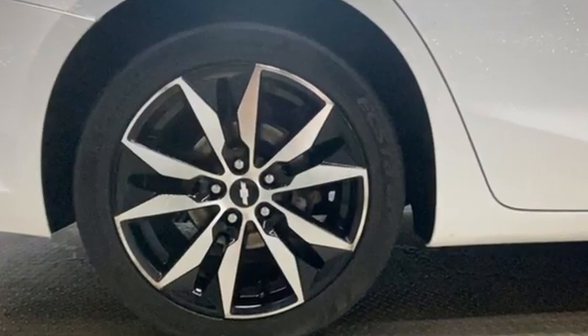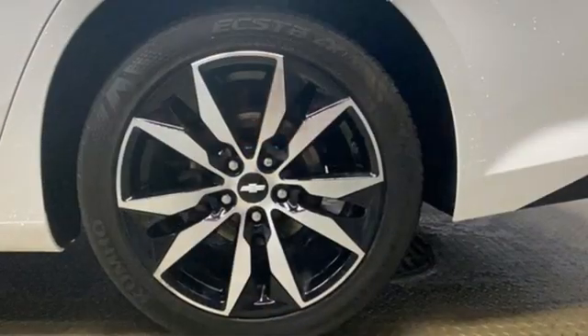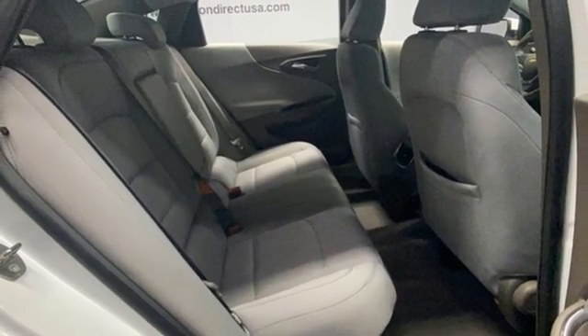Bluetooth wireless audio streaming. Apple CarPlay, Android Auto. Manual tilting steering column. Doors and push-button start proximity key. Manual telescoping steering column. Turbo inline four-cylinder engine. Aluminum wheels. Gas-pressurized shocks. And OnStar 4G LTE Wi-Fi hotspot.